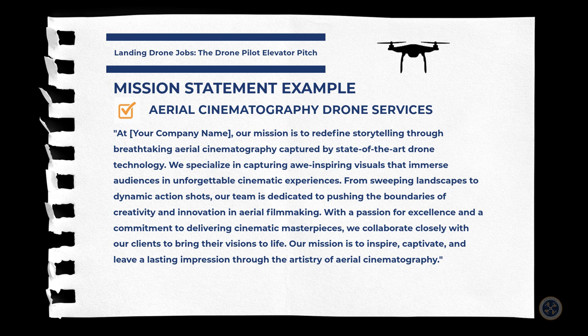Here's a sample mission statement for aerial cinematography drone services: 'At Aerial Northwest, our mission is to redefine storytelling through breathtaking aerial cinematography captured by state-of-the-art drone technology. We specialize in capturing awe-inspiring visuals that immerse audiences in unforgettable cinematic experiences — from sweeping landscapes to dynamic action shots. Our team is dedicated to pushing the boundaries of creativity and innovation in aerial filmmaking. With a passion for excellence and a commitment to delivering cinematic masterpieces, we collaborate closely with our clients to bring their visions to light. Our mission is to inspire, captivate, and leave a lasting impression through the artistry of aerial cinematography.'